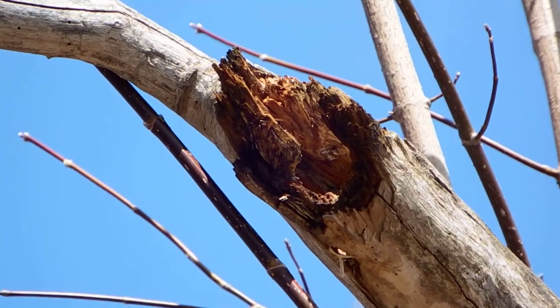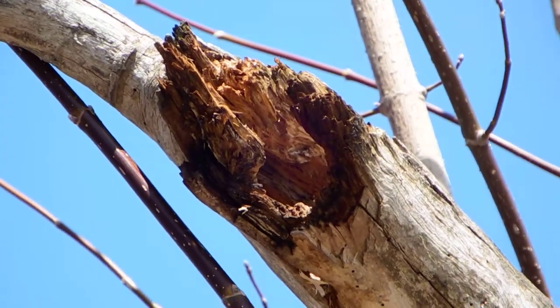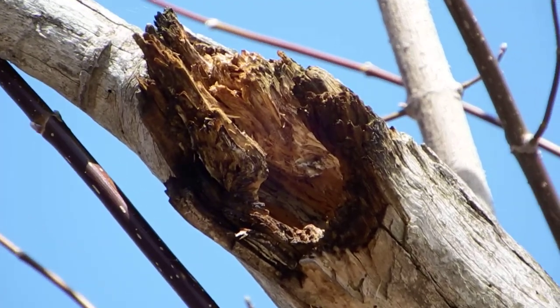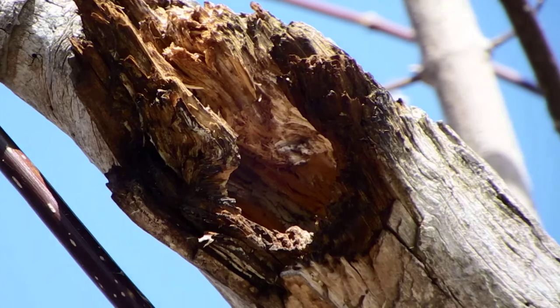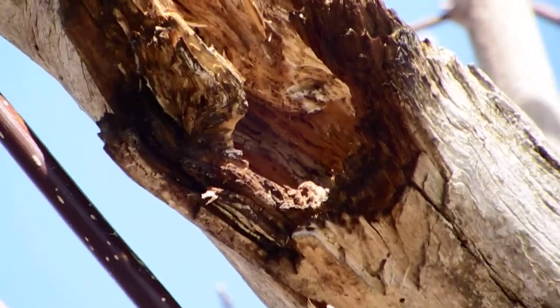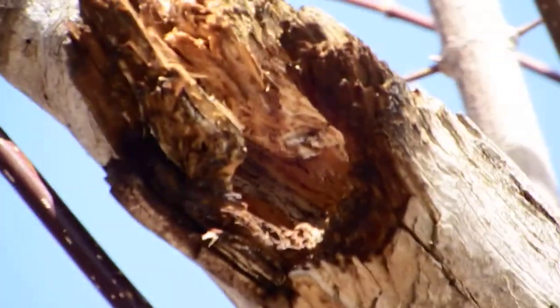There's two of them. They keep going in and out — I assume they're feeding their young. Lots of activity happening there. I tried to get as high as possible to get the best view. Too bad I'm not high enough to catch the inside, but there's probably little baby black-capped chickadees in there.